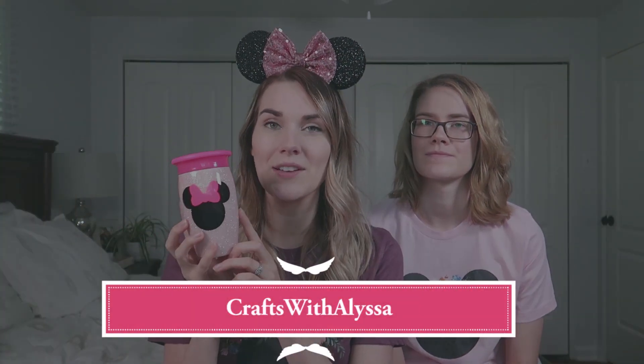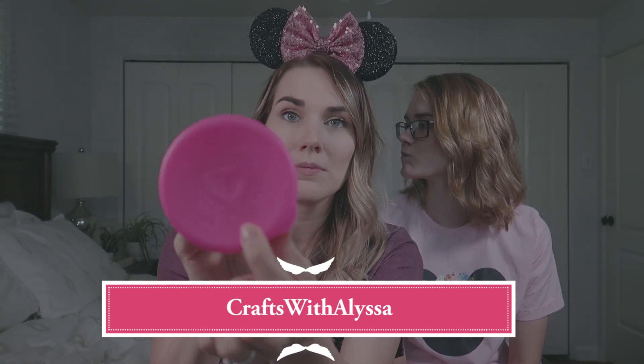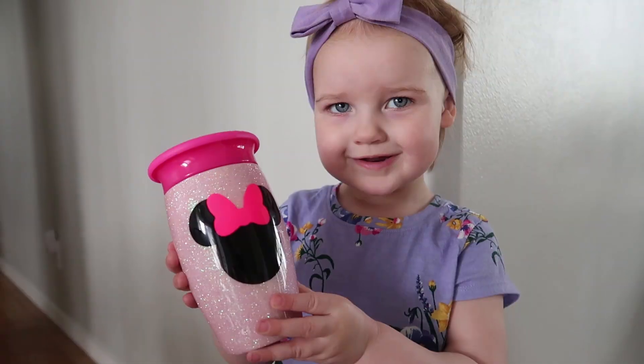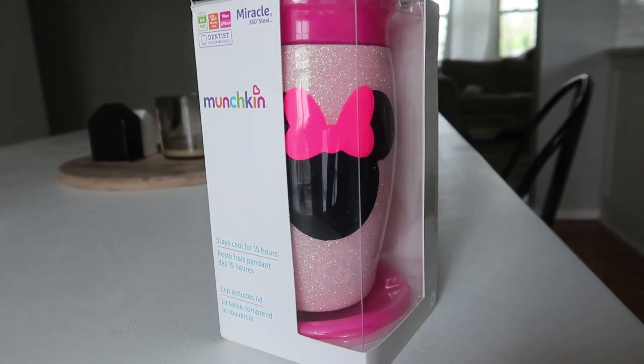The next item we're bringing to Disney World is this gorgeous Minnie Mouse cup from a shop called Crafts with Alyssa. These are actually the Munchkin brand 360-degree insulated stainless steel tumblers, so they'll stay cool in the parks. She customizes them — it's got her name on it. She's been wanting to use this since we got it a few weeks ago. I love that it's personalized.